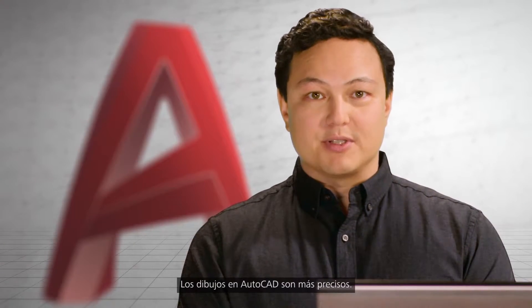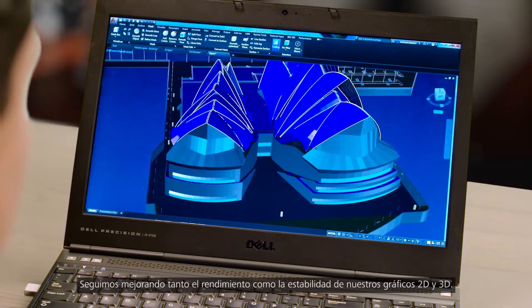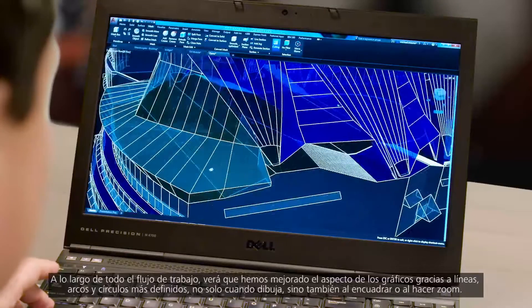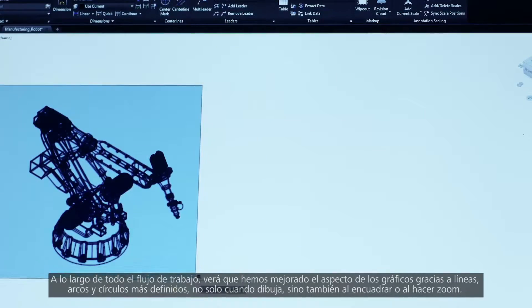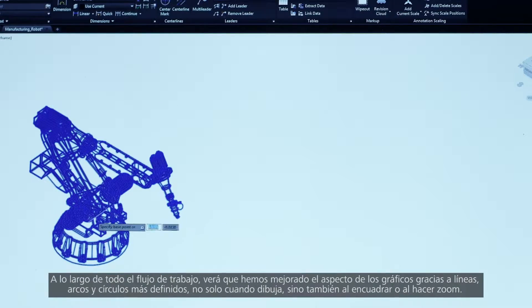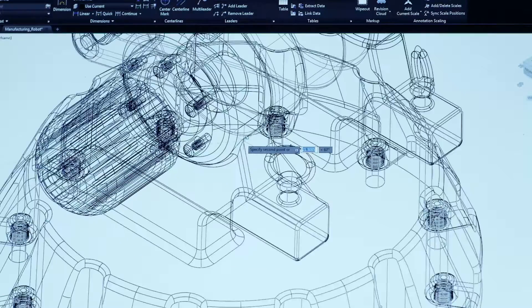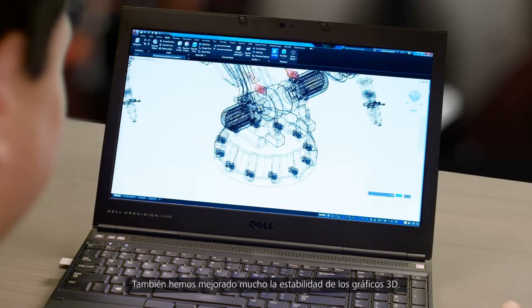Drawing in AutoCAD is more precise. We continue to improve both the performance and stability of our 2D and 3D graphics. You'll notice that throughout your entire workflow, graphic appearance has been improved with lines, arcs, and circles now looking crisp not only when you're drawing but also when you're panning and zooming. 3D graphics stability has also been greatly improved.